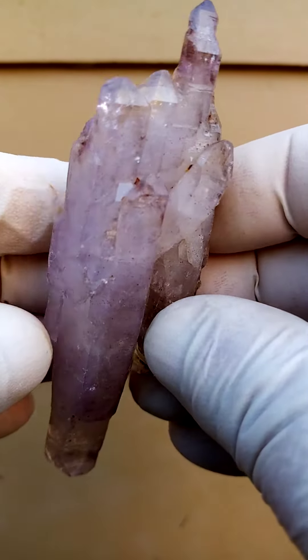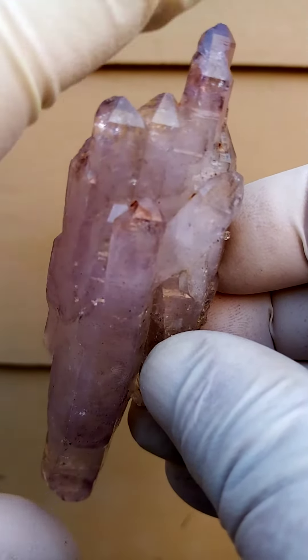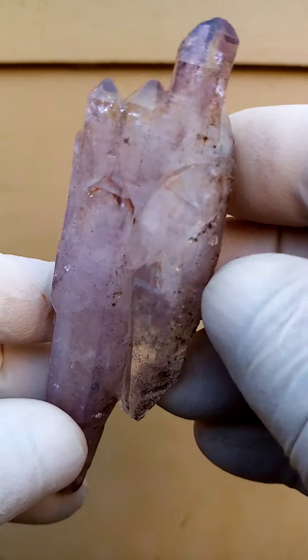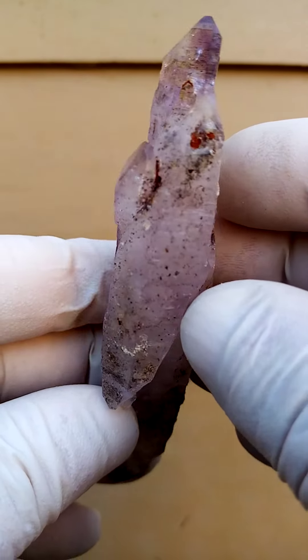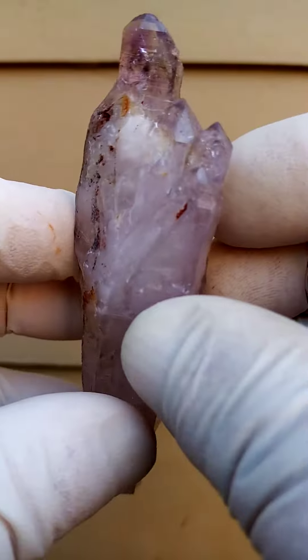Quite lovely. Size-wise we're looking at maybe four inches, or just under four inches length to length — so pretty good size specimen. There's another crystal jutting at the bottom, all the way from the deposits of the Chubuku in the Zambezi Valley in Zimbabwe. Quite lovely.